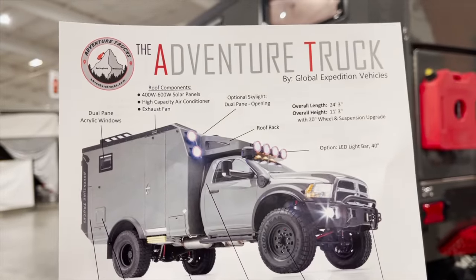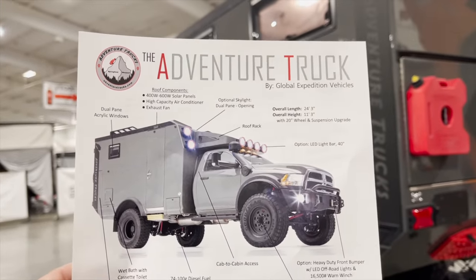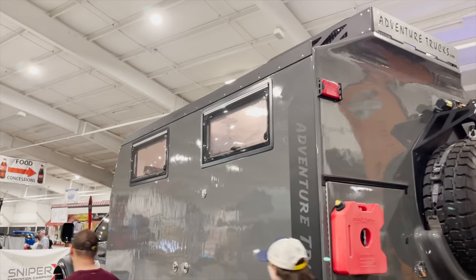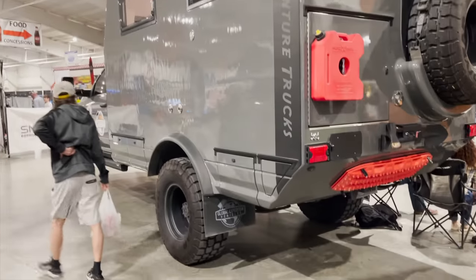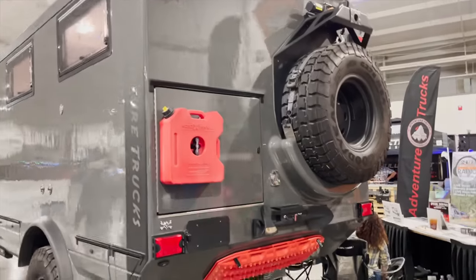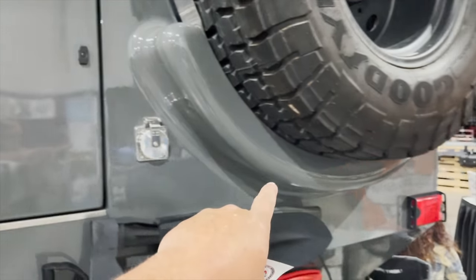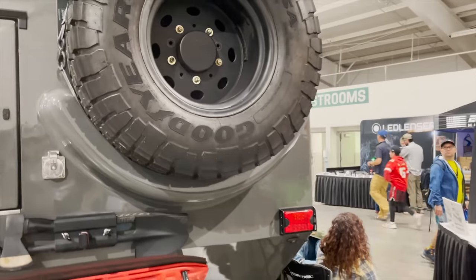Looking at the spec sheet on this truck — it's pushing about 400 to 600 watts of solar panels and is 24 feet long. The cool thing is this is a molded fiberglass body, similar to the Dodge Mahal. You can see a lot of really cool pieces done with the fiberglass, like this section to hold the spare — really neat.